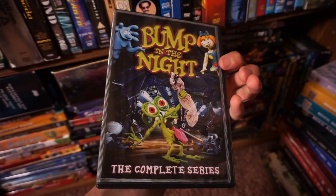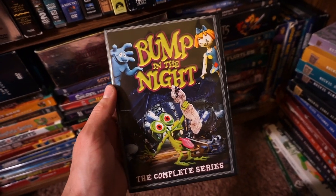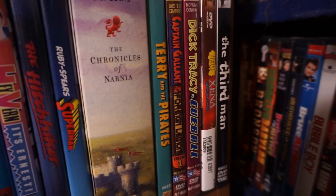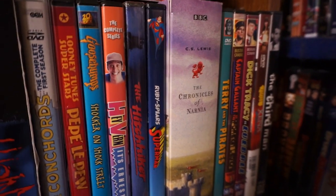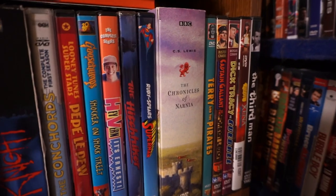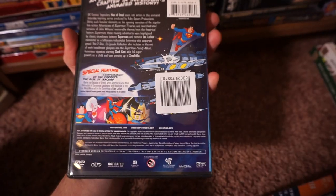Bump in the Night — a very weird claymation show from the 90s. Super obscure, but I had to pick this up when I saw it. It's not bad, it's okay. Weird as hell — super 90s claymation stuff. The Third Man, some more old TV shows there. Xena — I believe that's the series finale. Dick Tracy, Captain Gallant, Terry and the Pirates — more serials. I am a big fan of the old serials. They inspired a lot of filmmakers we know and love today, like Spielberg and Lucas. Ruby Spears Superman — I want to say this is from the 80s.